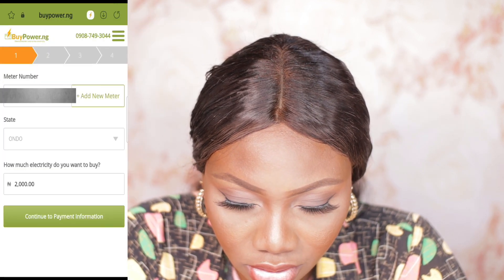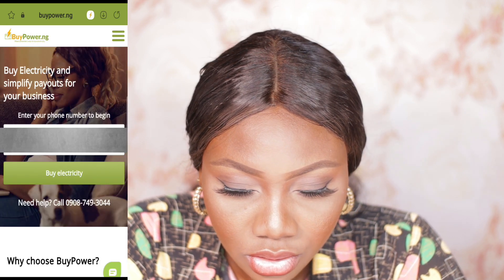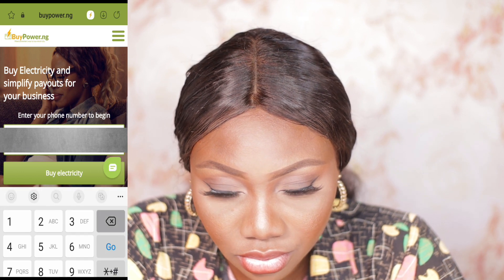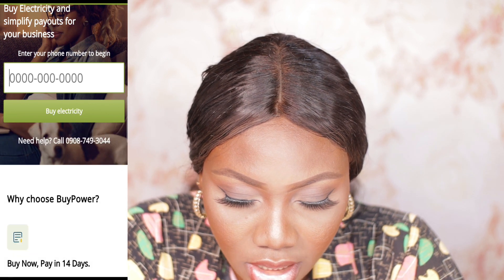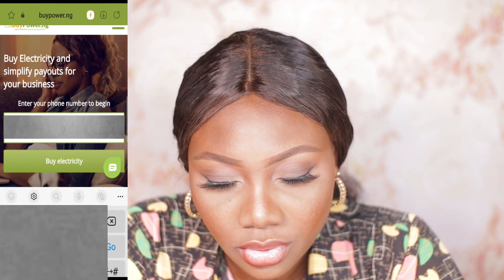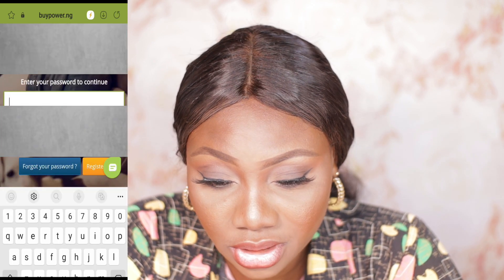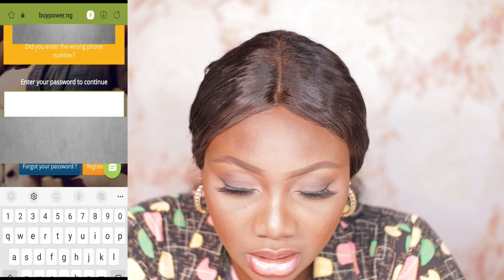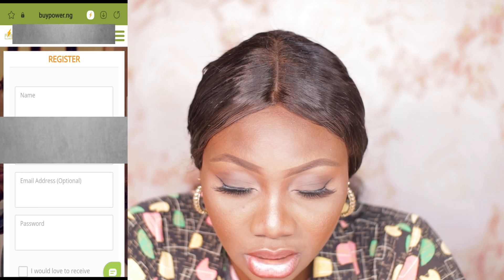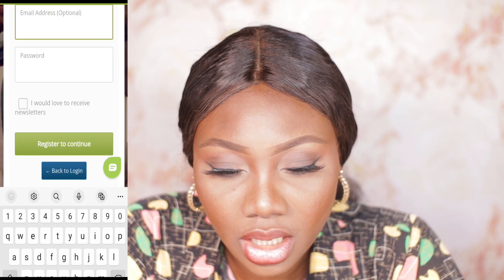I've already logged in before, so let me just log out. This is the page you're taken to. You just enter your phone number, then type in 'buy electricity.' Because you are not registered, it takes you to this page — you just click on Register. When you click on Register, you have to enter your name, your phone number, your email, your password, and then click on Register to continue.